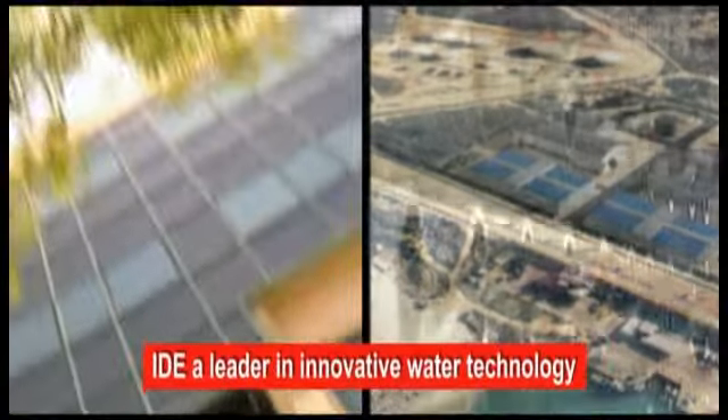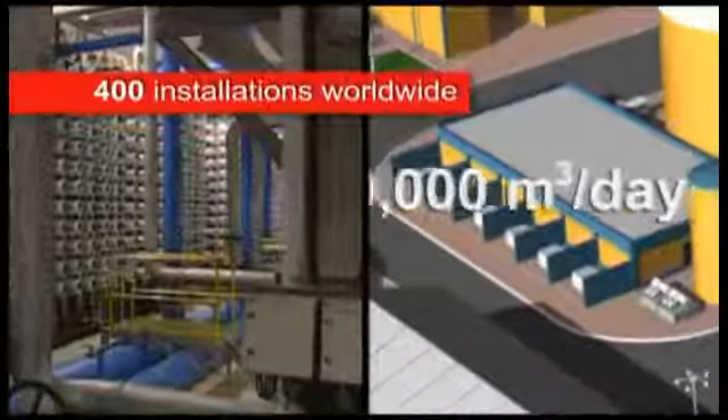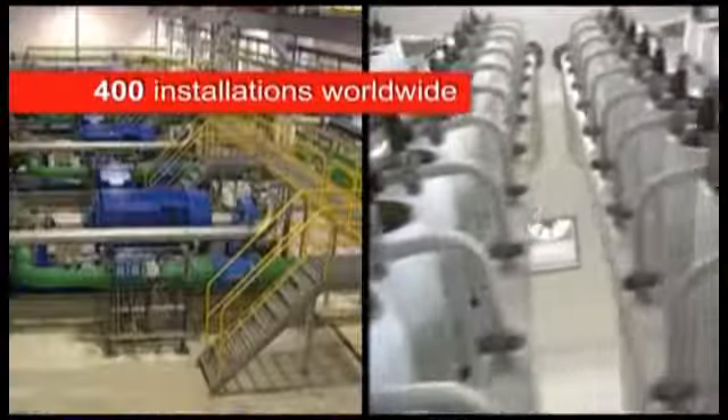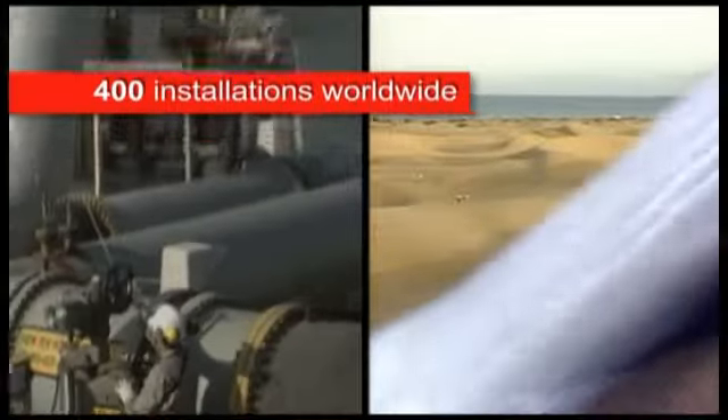IDE Technologies is a pioneer and global leader in the design and delivery of innovative water solutions. It specializes in the development and construction of water treatment, desalination, refrigeration and snowmaking plants, with over 400 installations in 40 countries worldwide.